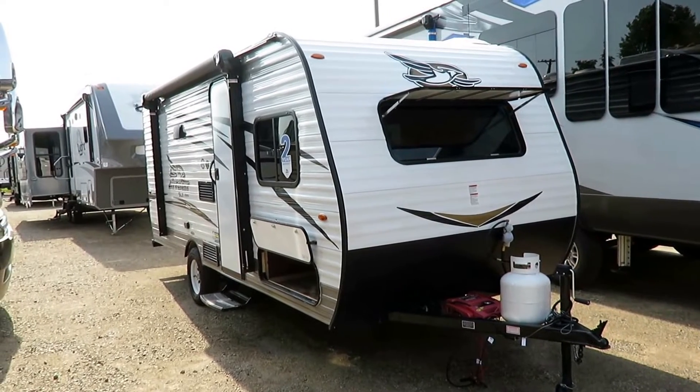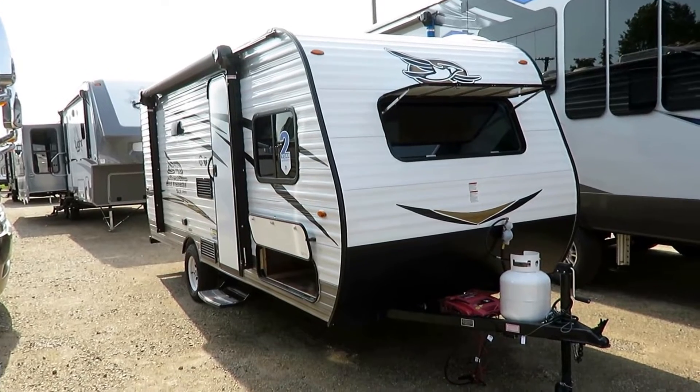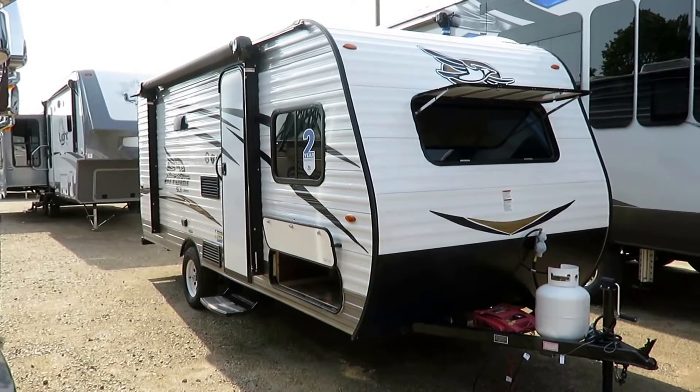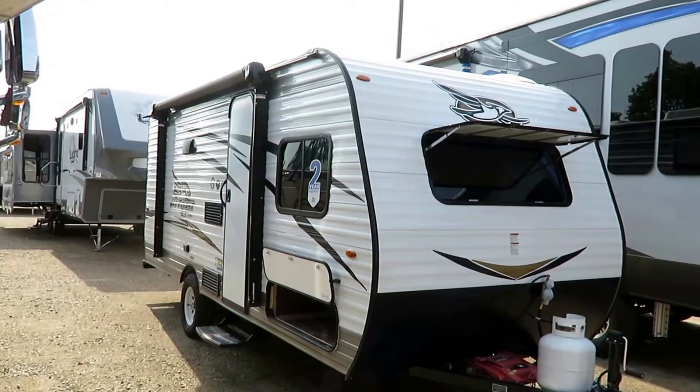Tipping the scales just under 3,000 pounds, this is the 174 bunkhouse little J-Flight SLX here at Haylitt RV of Coldwater, Michigan. This one actually comes in at $29,800. So if you're not sure if your vehicle can tow that, give us a call because we also specialize in towing vehicles. We are the do-it-all kind of dealership.